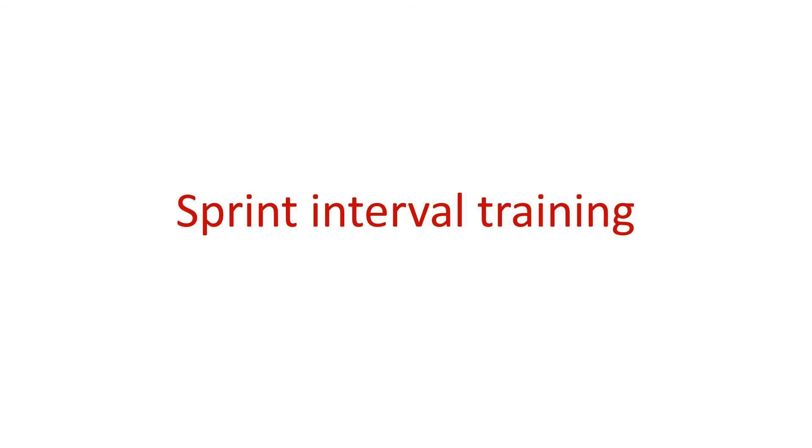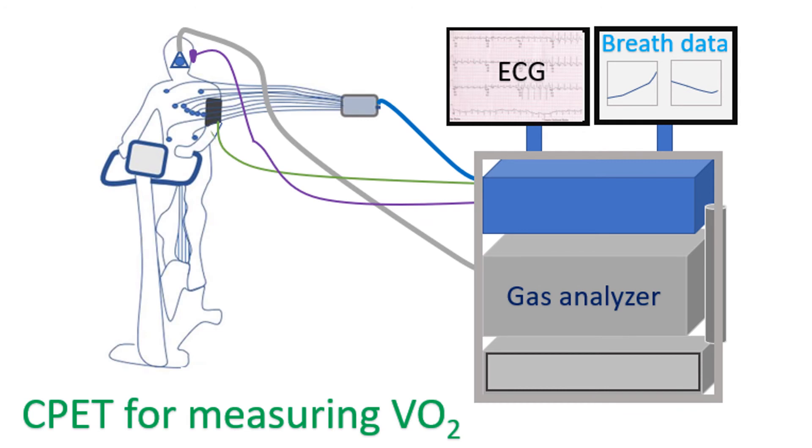Aerobic capacity of the individual is measured as maximal oxygen consumption during exercise, known as VO2 peak. This is measured using a test known as CPET, which has been detailed in another video on this channel.